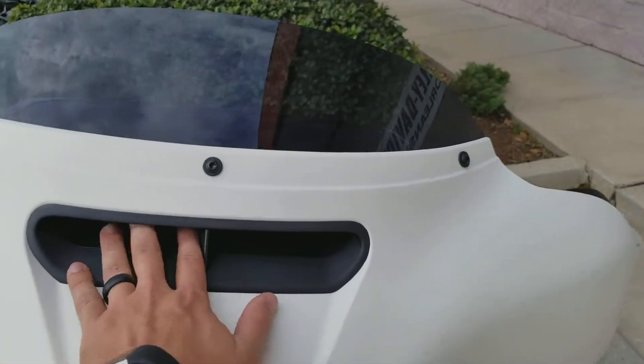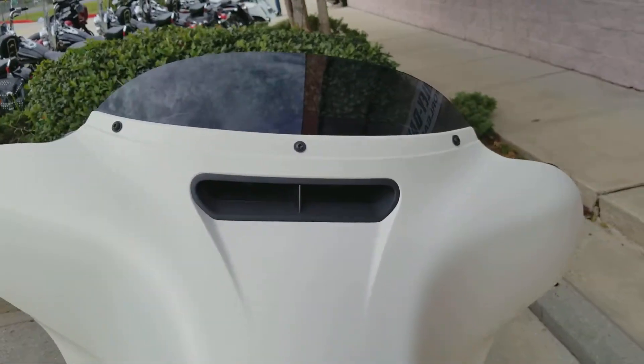The vent system — you can open and close it so you can change the wind buffering whenever you're rolling down the interstate.